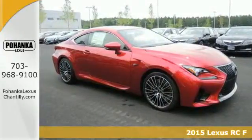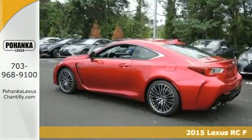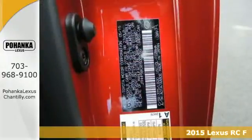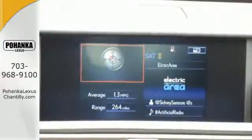It's a 2015 Lexus RC F. This RC F is engineered to perform for your senses. The feel of the high-back sport seats keeping you firmly planted through turns,